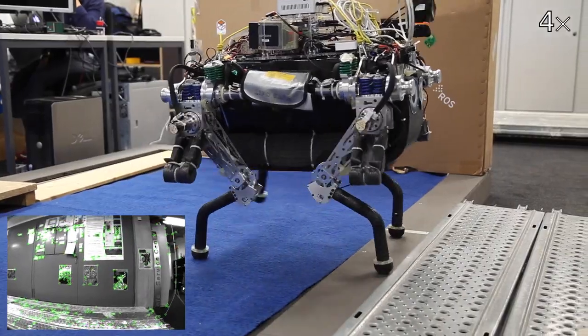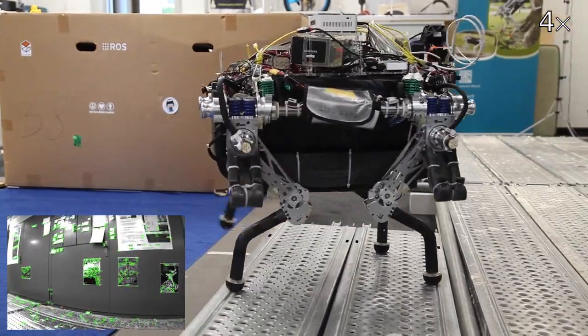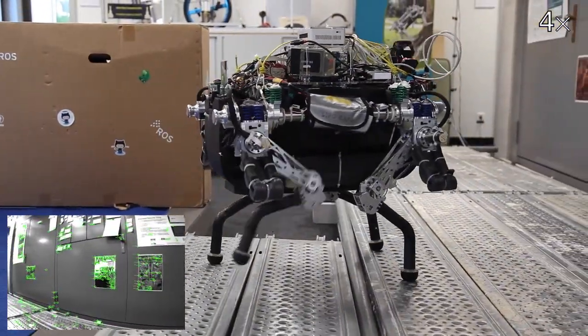Based on the combined traversability map, our navigation planner finds a path to the goal position. The quadrupedal robot follows the path by using a walking gait while maintaining balance. Accurate state estimation is accomplished by fusing sensor signals from joints and IMU with the localization from image data.